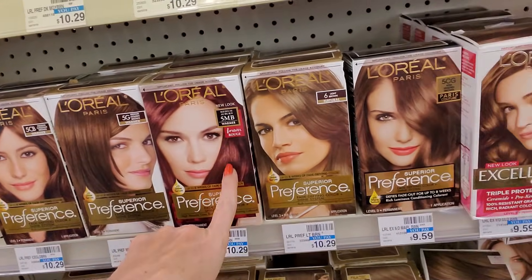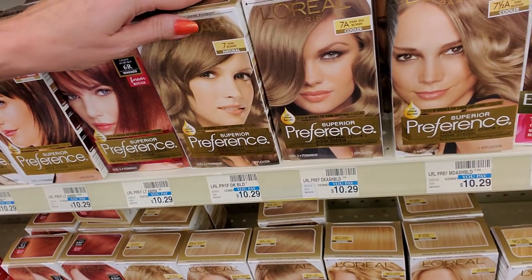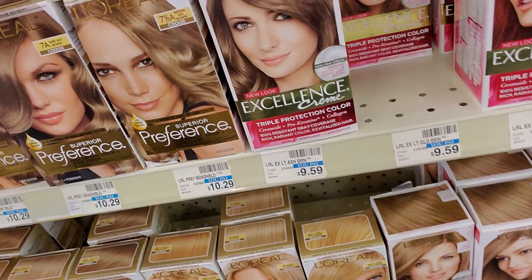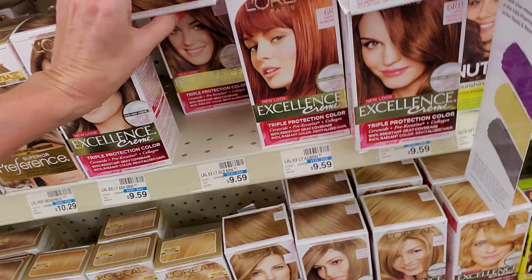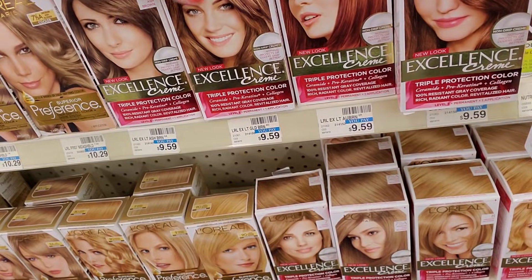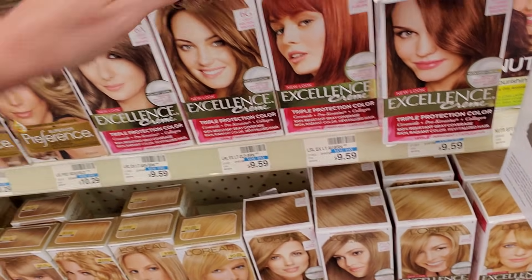I could probably do that color — that would be all right. This is number seven, that stays back there. That's Dark Blonde. Six G. Light Golden Brown — that is right.